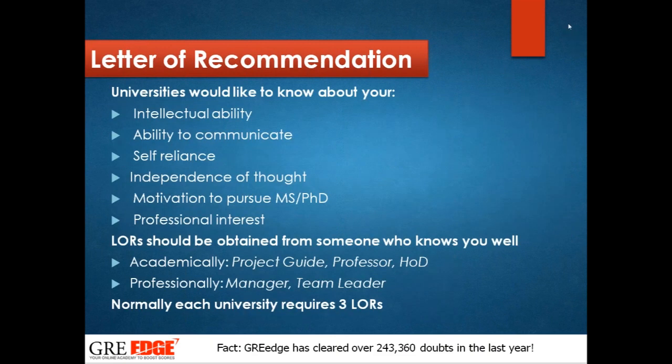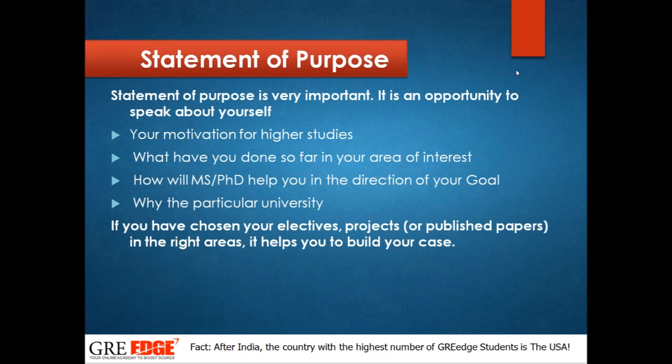For letter of recommendation: when you have a good rapport with your professors, such as through paper publications or project guidance, they know your intellectual ability, communication, self-reliance, and independence. Ask a professor who knows you and your projects well — not an ex-professor who doesn't know you closely. For working professionals, get a letter from your manager or team leader. Each university will ask for at least two or three LORs, so be prepared when you start your GRE preparation.